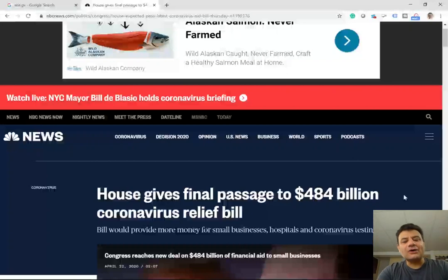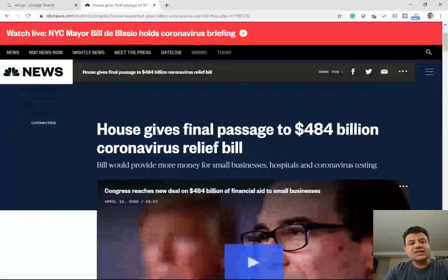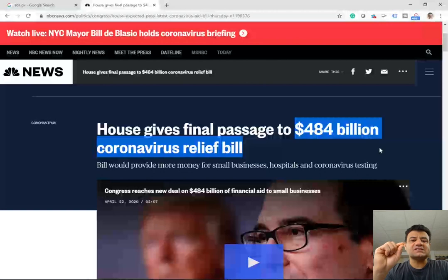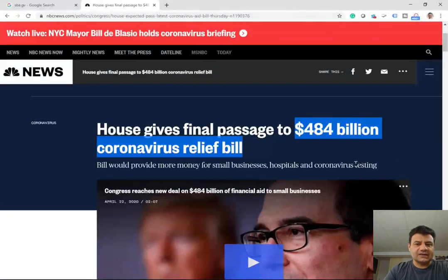Hello everyone, today I'm going to be talking to you about the easiest $1,000 stimulus payment you could receive from the government. On Tuesday, April the 22nd, the House gives final passage to the $484 billion coronavirus relief bill. I'm going to be focusing specifically on one aspect of this bill.